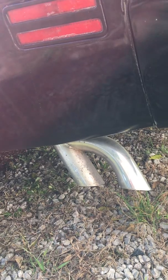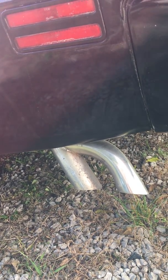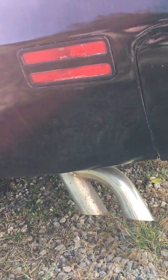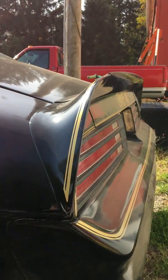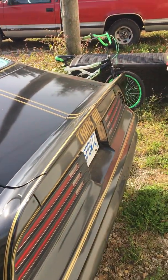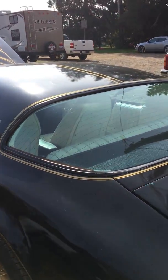Nice exhaust though, no smoke, no ticks, nothing like that. No smoke, clear enough. It's a bit dusty here now because it's a gravel road in and out of the storage area, in and out of the shop.